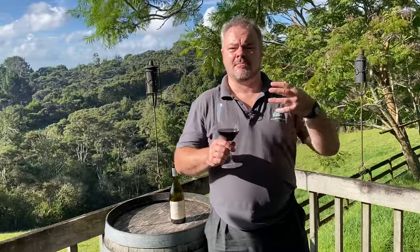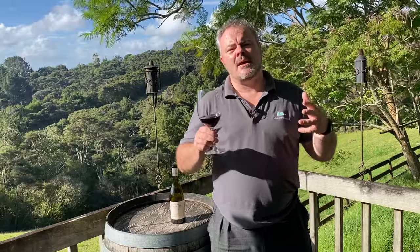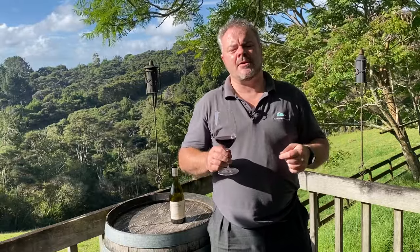Te Mata is quite a well-known and historically significant winery in the Hawke's Bay region — one of the older wineries. It was originally set up as a sheep station in 1854 by John Chambers, and in 1892 his son Bernard returned from France and decided the region was really well suited to growing grapes. He converted the stable into a winery, planted vines, and they had their first commercial vintage in 1896. The vineyard enterprise grew, and in the period before the First World War, Te Mata was pretty much the largest winery in New Zealand.